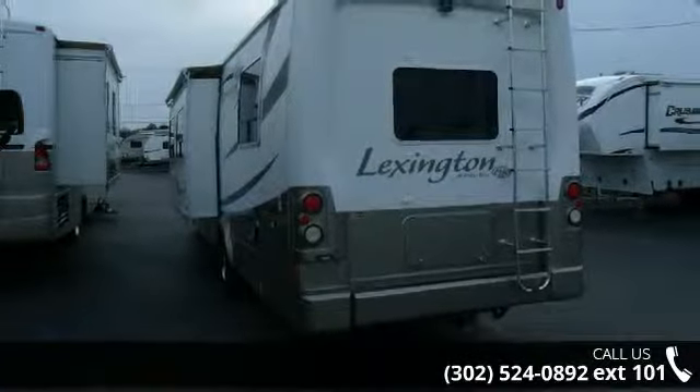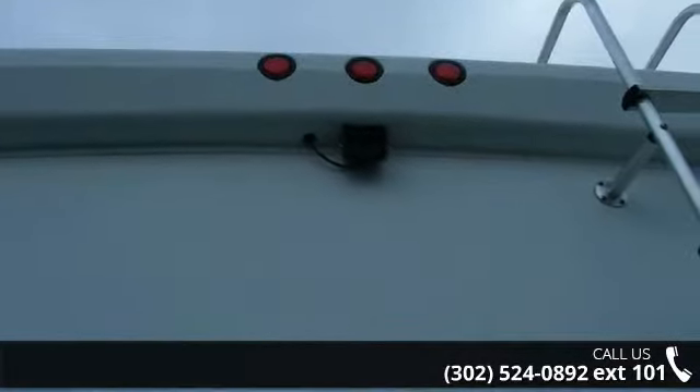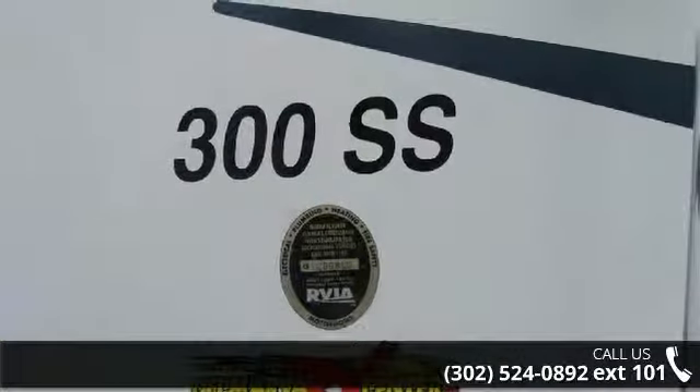This unit is equipped for short trips, lengthy vacations, or even full-timing. Adventure waits. Let us put you in the right RV for your family. Call now to schedule an appointment at our dealership.